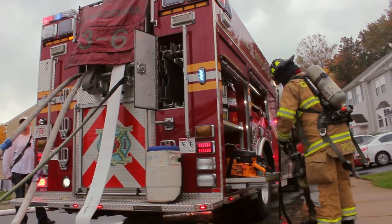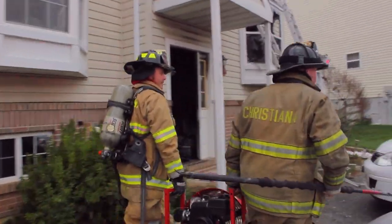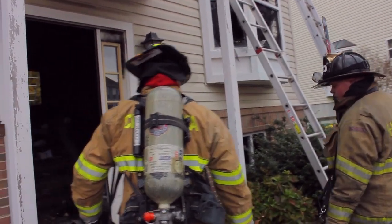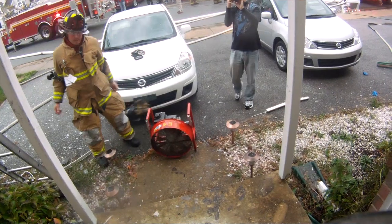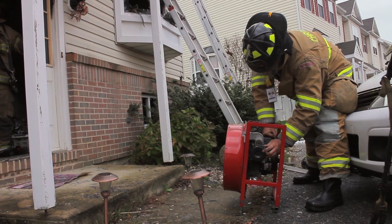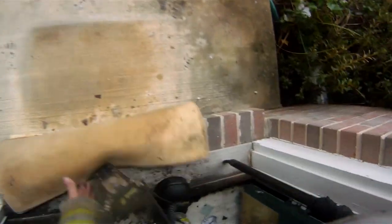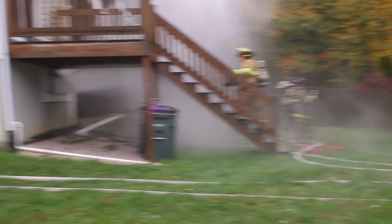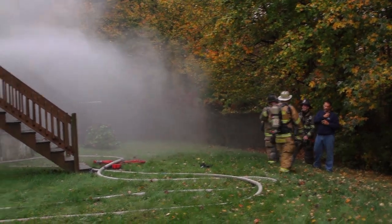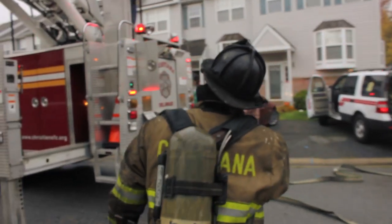Firefighters bring a positive pressure ventilation fan to the front door. This fan will push any remaining smoke from the structure. In conjunction with this, a firefighter on the fire floor begins hydraulic ventilation from a window — creating a narrow fog stream with a nozzle and flowing it through the width of the window opening. This in turn pulls smoke and heat out of the building, off of the firefighters and potential victims inside.